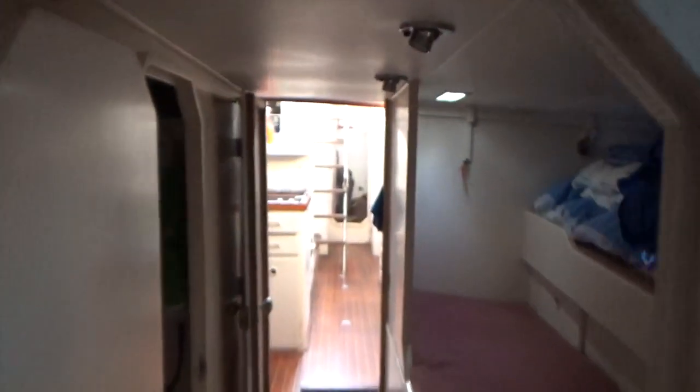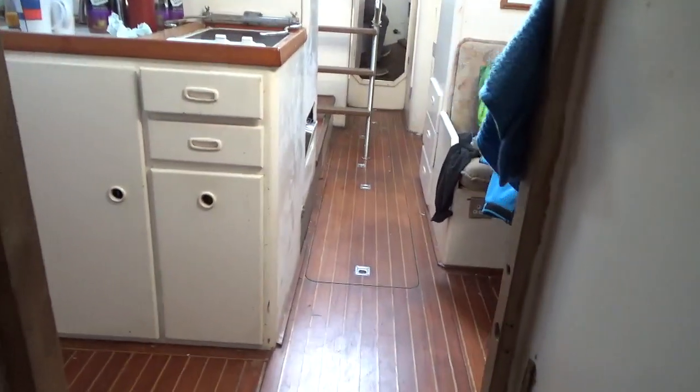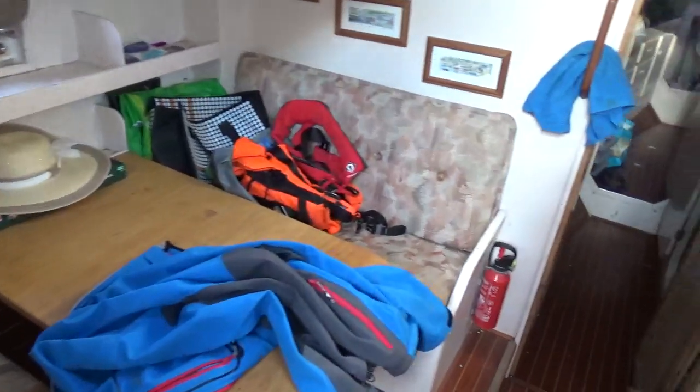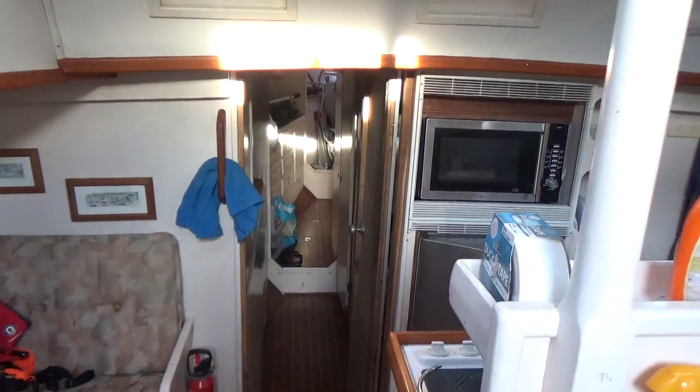I'll just back out of here and close. Just make my way aft. So this concludes part one of the interior tour of this ketch. If you like what you see and you'd like to know more, please do contact us.